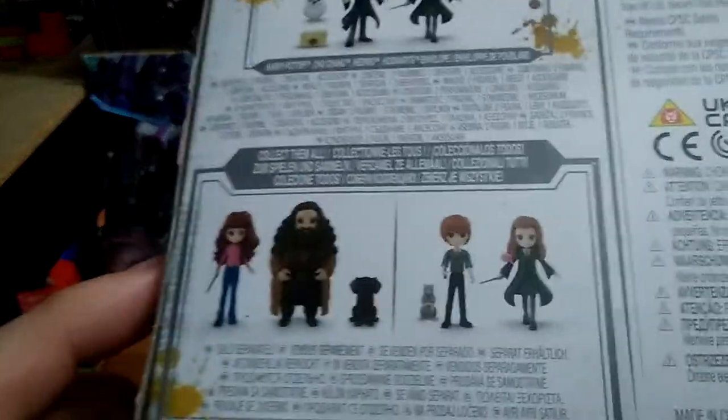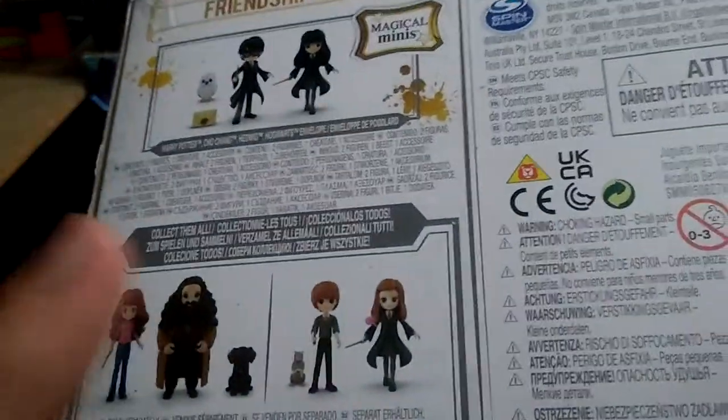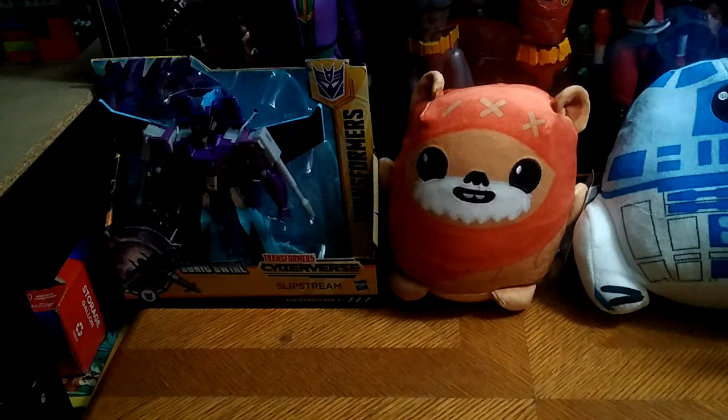There are other two-packs to collect — one with Hermione and Ron, one with Hermione and Hagrid, and Fang. I will have to pick up more of those, plus the Hogwarts Castle.